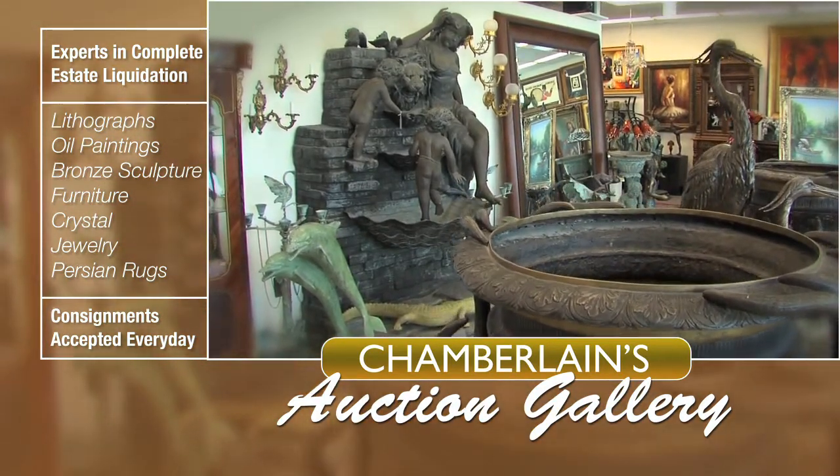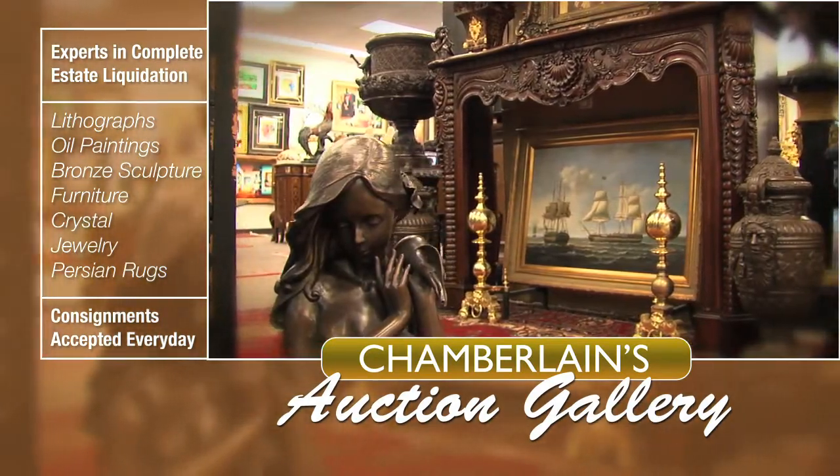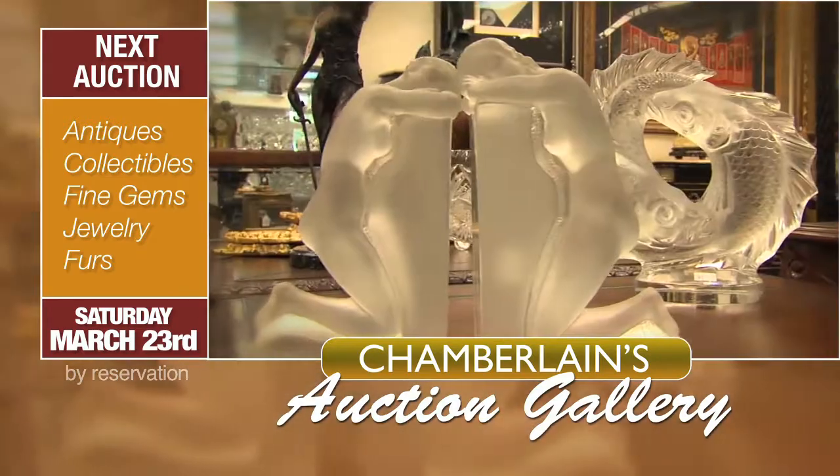Indoor-outdoor bronze sculpture and fountains, Persian rugs, antique hand-carved furniture, and fine jewelry. Our showroom offers a whole new selection of treasures every month.